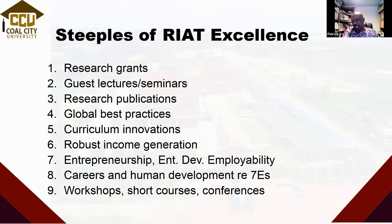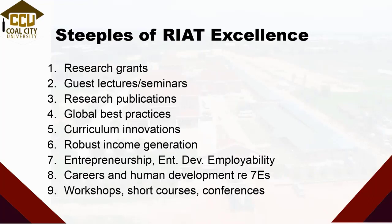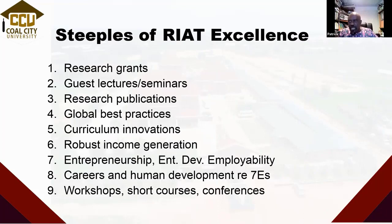We are going to run a complete international conference on entrepreneurship, enterprise development, and employability. Now, careers and human development — we all understand why it's important. There are also workshops, short courses, and conferences. At least these nine things tend to cover most of what we are supposed to know how to do. The gap in knowledge we are trying to fill today is that we don't do well enough across the four elements of RIOT — and that is where we don't do things well, where we may not be globally recognized, and where our impact is minimal.